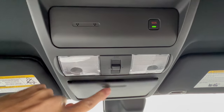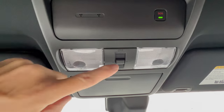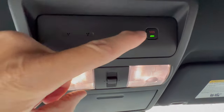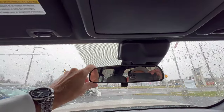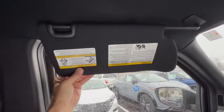The overhead console is pretty plain Jane. You've got a spot for sunglasses, and there's a button in the center that controls the LED lighting — when you open the door it comes on, and closes it goes off. There's also an SOS button in case of an emergency on the road, and an auto-dimming mirror. The sun visor has a vanity mirror with a light, and yes, it does slide.